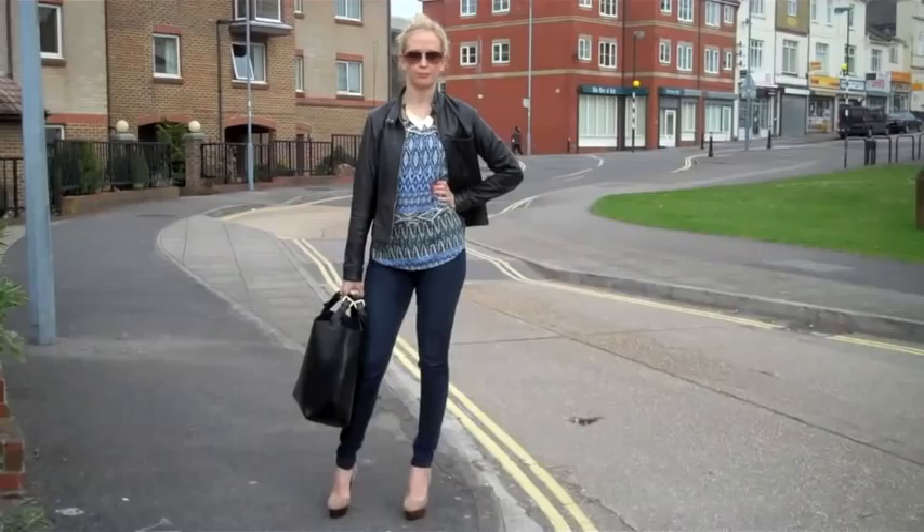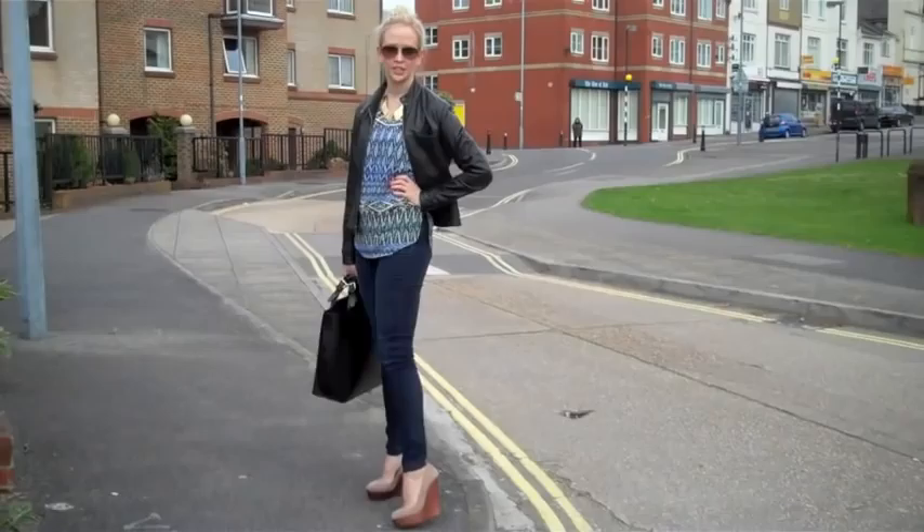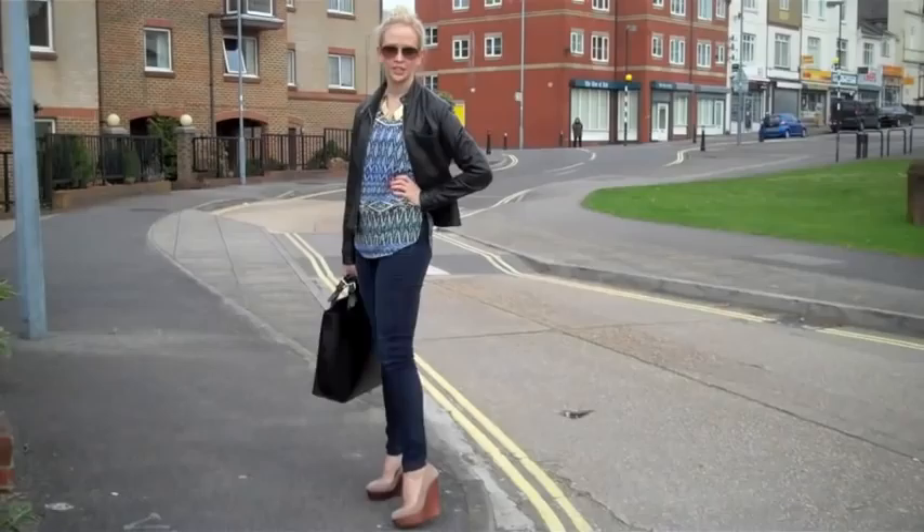So I've just got on a leather jacket, an eye cap printed top, and I wanted to show you how you can wear your Hutton wedges with a skinny jean.